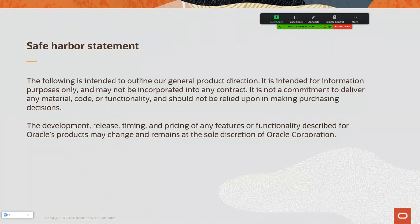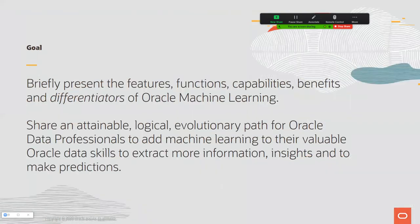Oracle has a safe harbor statement: if I talk about futures, it's not a commitment to release functionality by a particular date. The goal of this presentation is to briefly present the overall features, functions, and capabilities — the true differentiators of Oracle Machine Learning — and then walk down a shared, attainable, logical, evolutionary path for Oracle Data Professionals to add machine learning skills to their deep Oracle data skills, so they can extract more information, discover new insights, and make predictions.